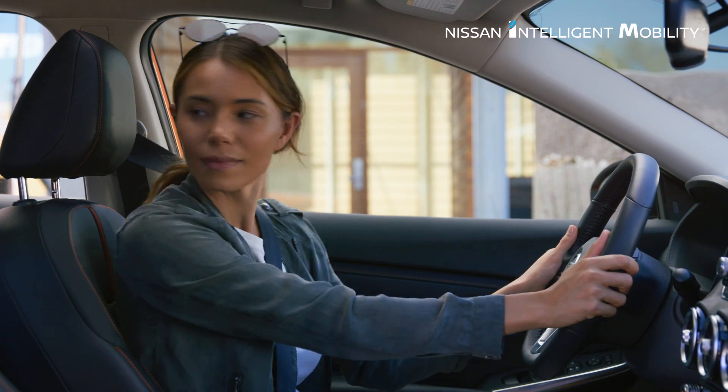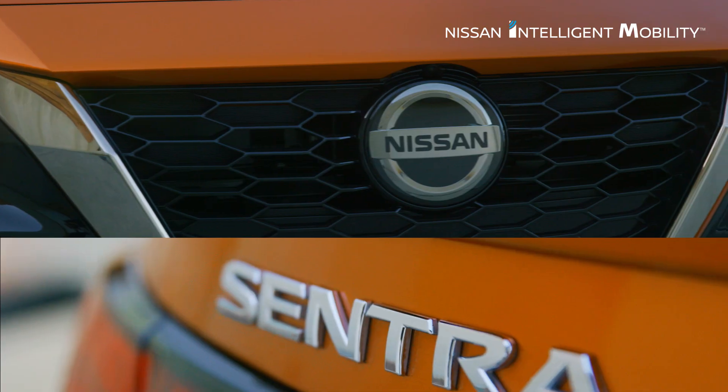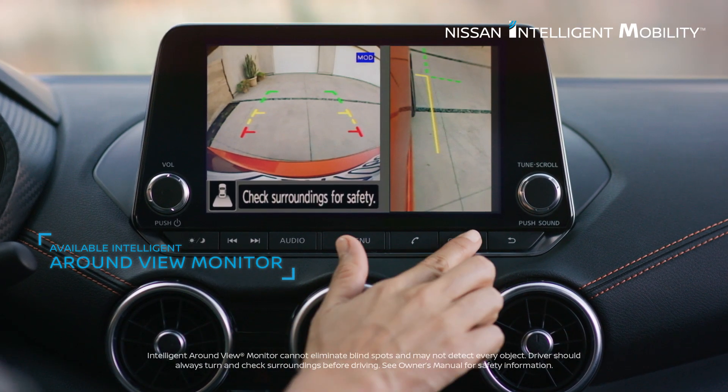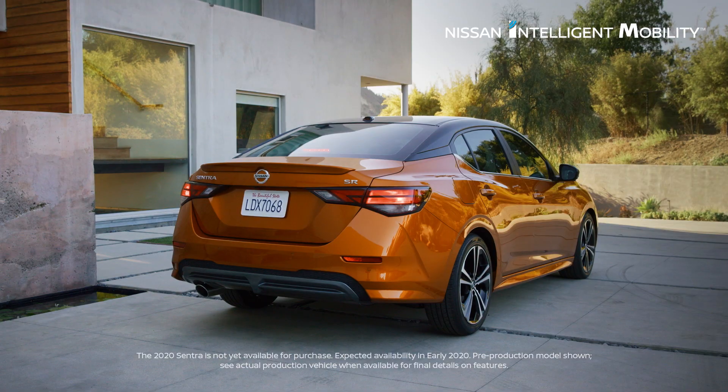And when you're ready to park, four cameras help you slide in without a bump or scuff. Intelligent Around View Monitor shows you the lines, get multiple views and an overhead look, and a heads up when there's movement around the vehicle.